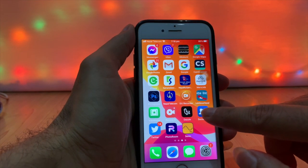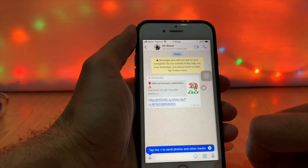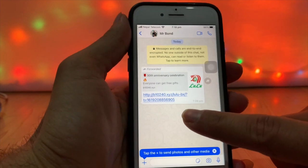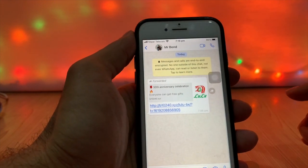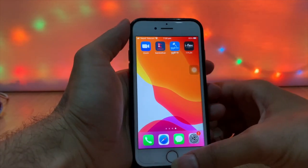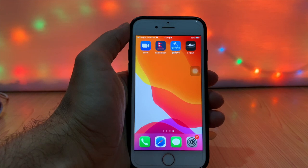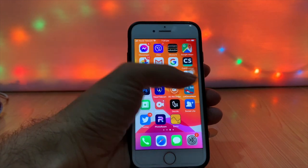SMS phishing is the act of committing text message fraud to reveal account information or install malware in an attempt to steal credit card details or other sensitive information. A text message with a link injects malware or malicious files that send your iPhone data to hackers. Watch out for unknown apps running in the background — if you notice something unusual, stop it. Malware running in the background also drains battery life and causes the device to overheat.